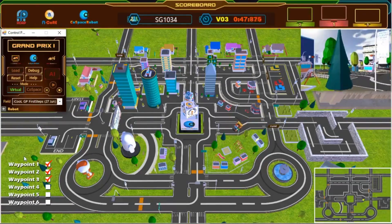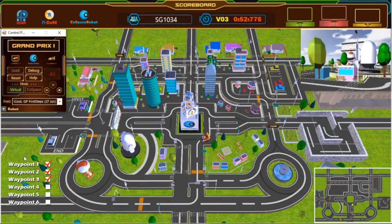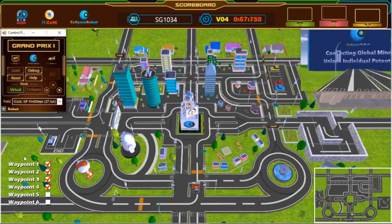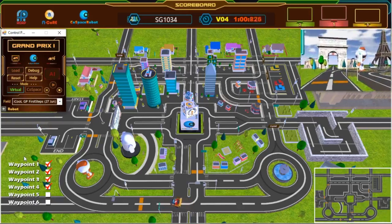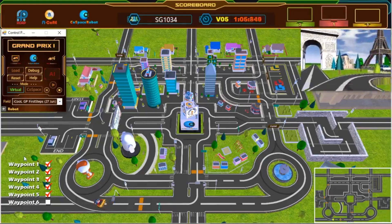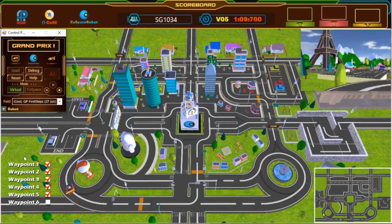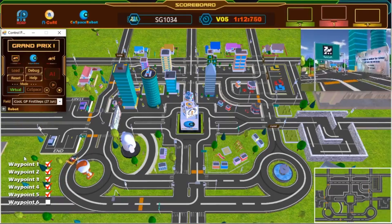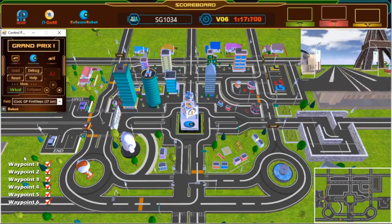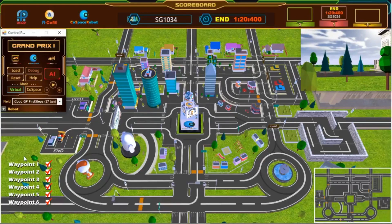Wonderful path planning. Awesome, great turn. Fourth waypoint. Great shortcut. Keep going. Fifth waypoint. Keep going. Last waypoint. Almost there. And we have crossed the finish line. Congratulations, challenge completed.